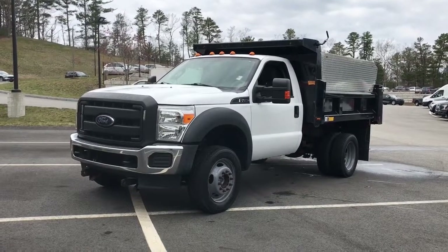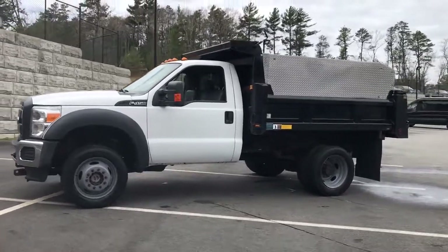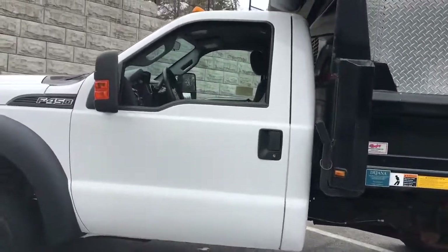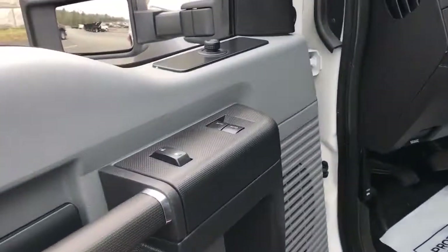You just found the 2016 Ford F-450. With less than 40,000 miles on the odometer, this vehicle stands out from the rest. Be an overachiever in this handsome, super-capable F-450.